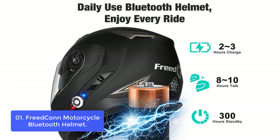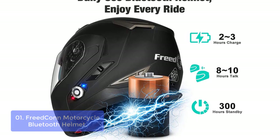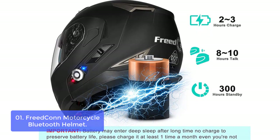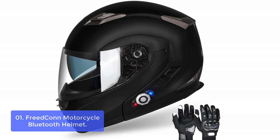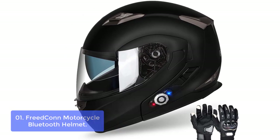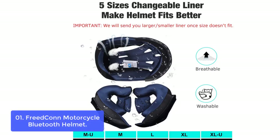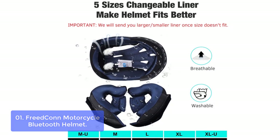List number 1: Freedcon Motorcycle Bluetooth Helmet. The Freedcon Motorcycle Bluetooth 3.0 Helmet was built to provide you with the highest level of comfort and safety while riding. It supports up to 1,640 feet for two riders talking or three riders pairing. With advanced DSP echo cancellation technology, it offers clear music and intercom voice at high speed.